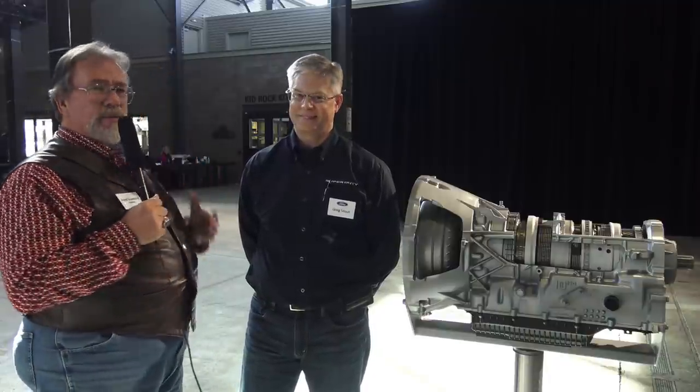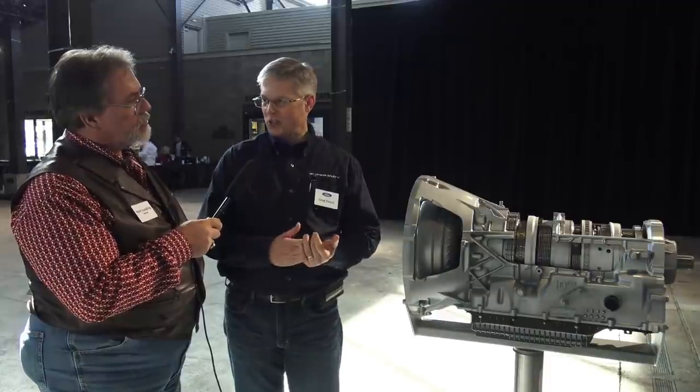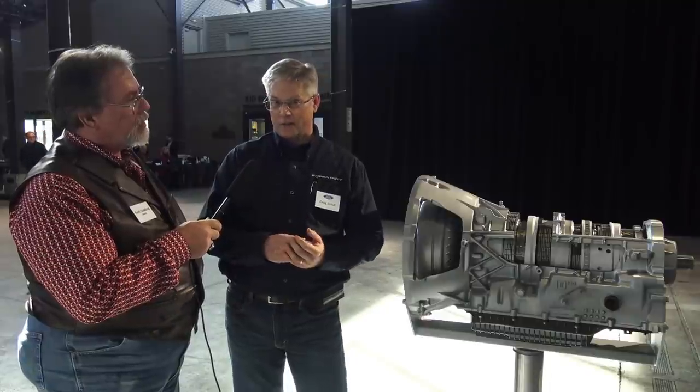We're at the launch of the 2020 Super Duty and a bunch of other things. I'm here with Greg Stout — he's the guy who knows everything about the new 10-speed we've been waiting for in the Super Duty. I thought it would be out last year, but I guess I was wrong. Here's the new 10-speed TorqShift transmission for the Super Duty. This new transmission comes in with more capabilities than the 6-speed it replaces.